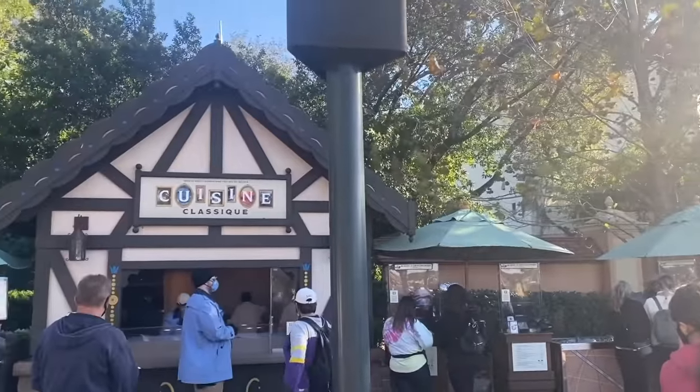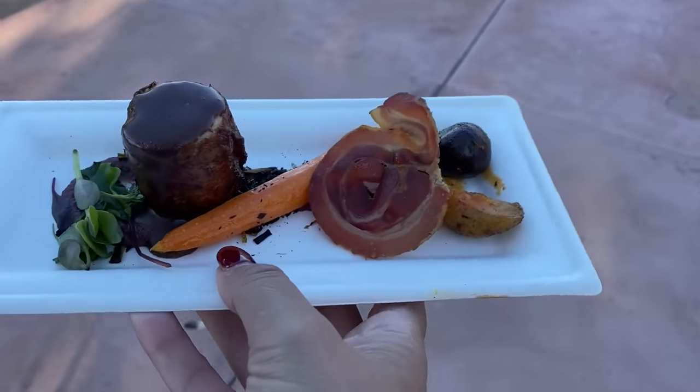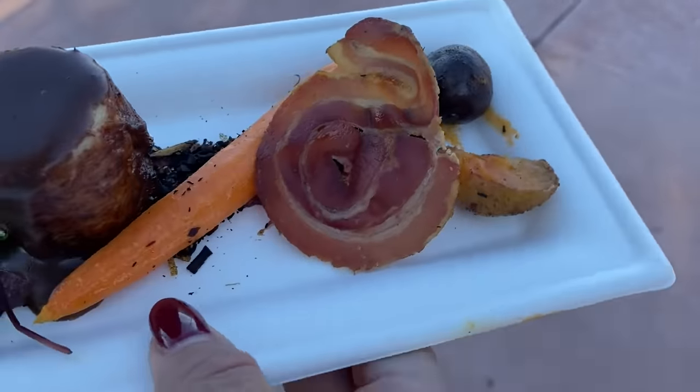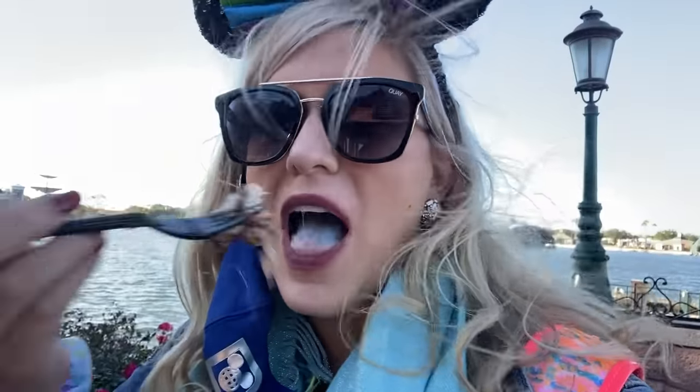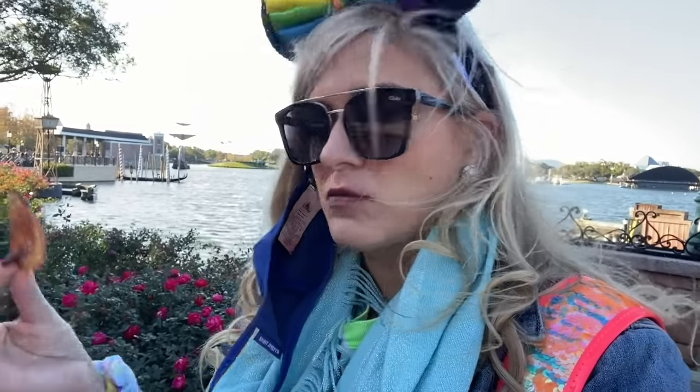From Cuisine Classique, the Germany kiosk, I got the chicken roulade with carrots, vegetables, and a little bacon strip. It is very well-cooked, moist chicken and I like the sauce with it, though it wouldn't be my top savory pick. Germany also had a braised short rib, as well as a rosé flight including a frosé, a rosé beer, and an actual rosé wine — so if you're a rosé fan, check that out.